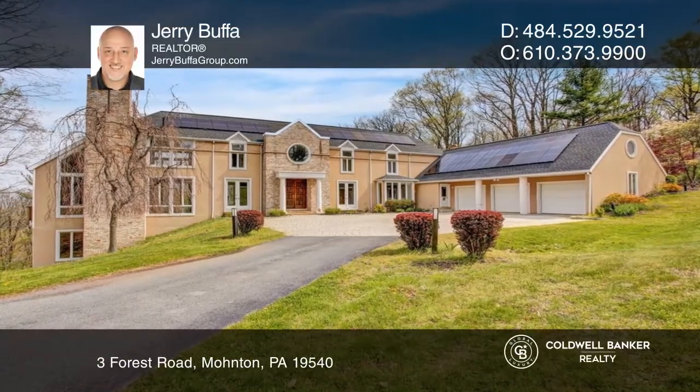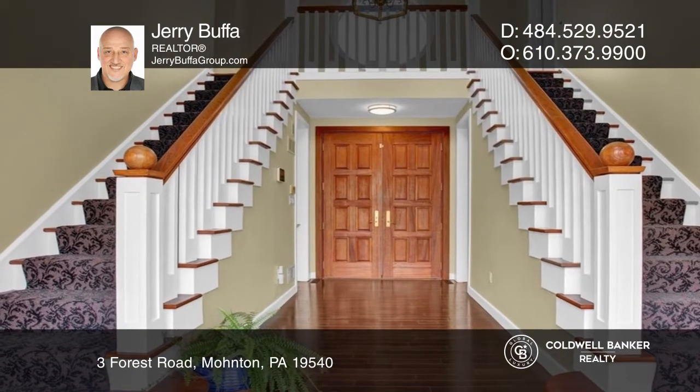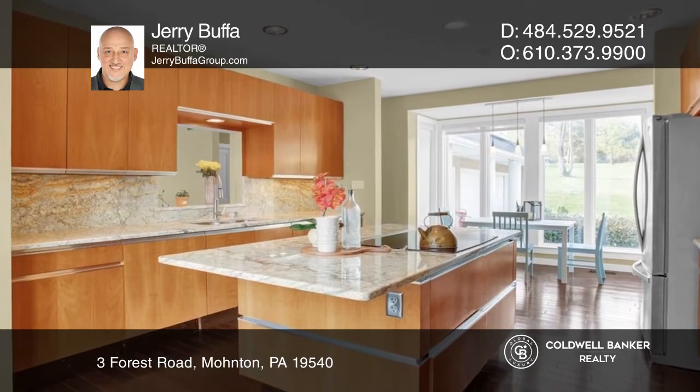This exquisite home boasts an extensive floor plan featuring a modern contemporary kitchen, a spacious fireside great room, and a secondary fireside family room.